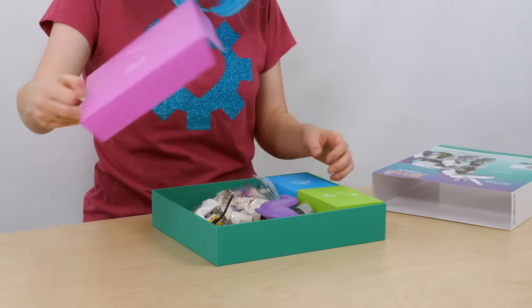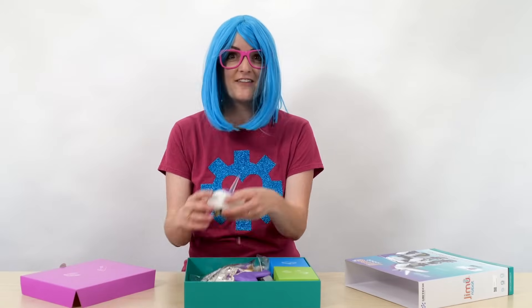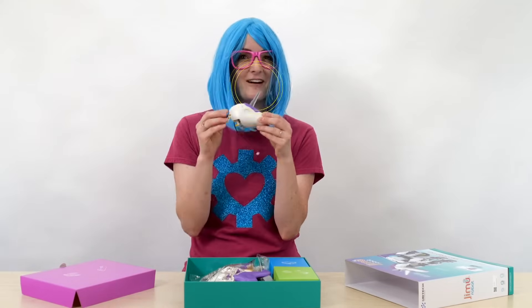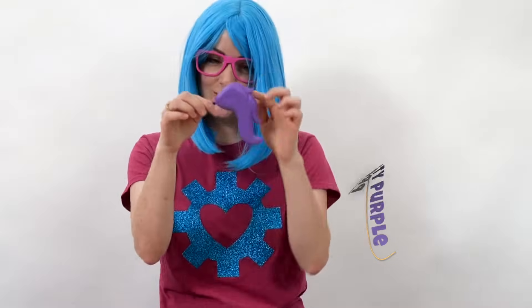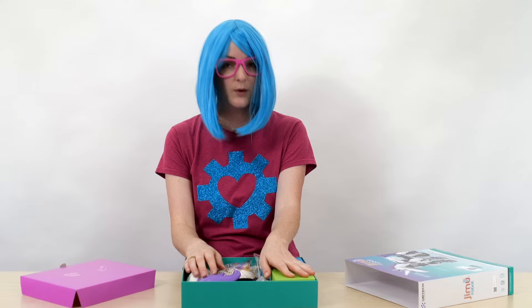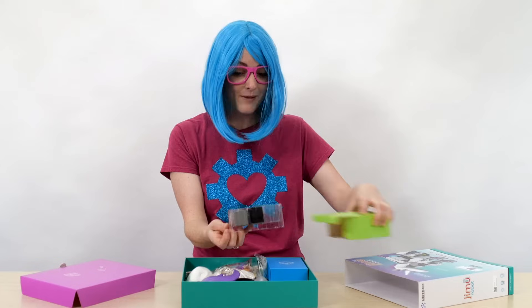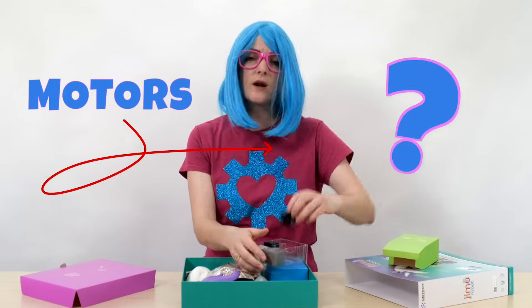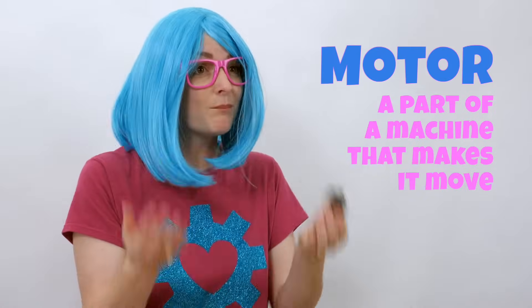Wow, there are a lot of pieces here. Look, I found the head — it's got a unicorn horn on it. We were right about that. This looks like the tail. Pretty purple. This is going to be so much fun. I wonder what's in this box. These are the motors. Do you know what a motor is? A motor is a part of a machine that makes it move.